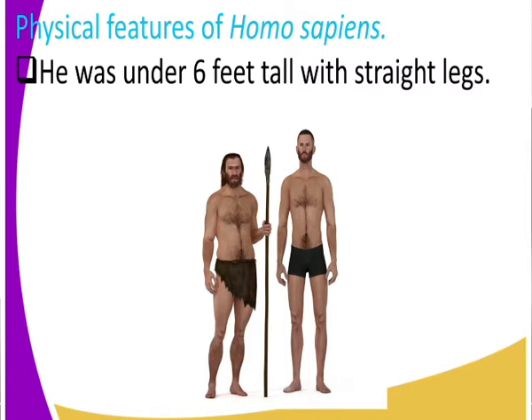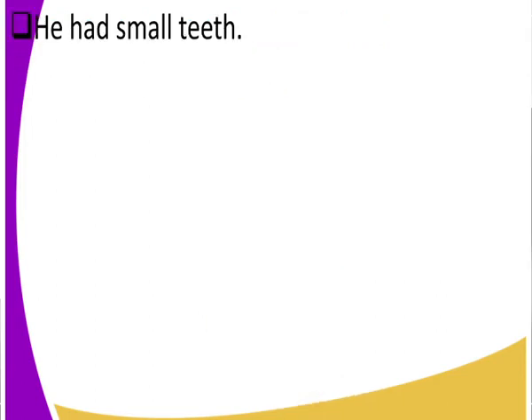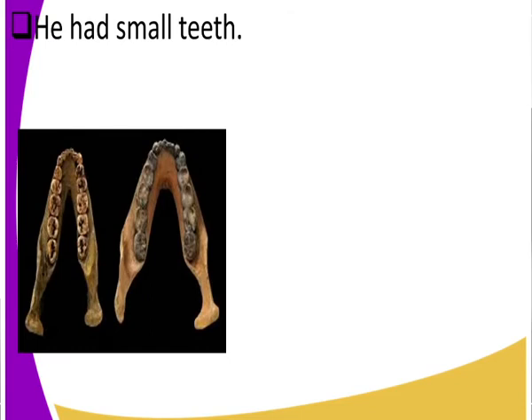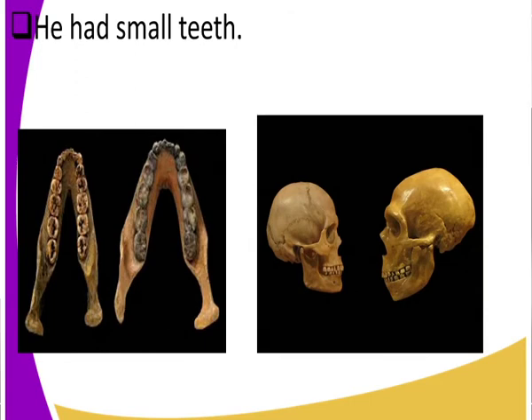Another characteristic of Homo sapiens is that he had small teeth. Remember, we are now moving to modern man, a more modernized man. Look at the teeth of Homo sapiens — they are just like those of modern man, they are small. If you compare the teeth of Homo sapiens with those of other evolutionary stages, you'll realize that the teeth, including the skull and teeth together, are small compared to others.